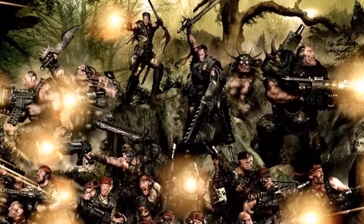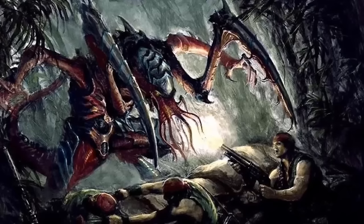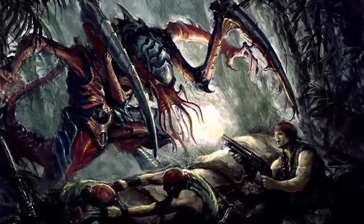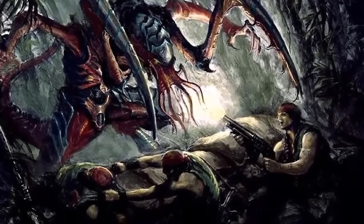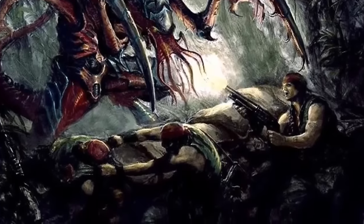The Catachan 18th, the Swamp Rats, fought for seven standard years against a Tyranid infestation on the world of Coralcal 8, effectively eliminating the Nids with unusual tactics like luring a swarm into a kill zone using pheromone glands of the Lictor bioform.